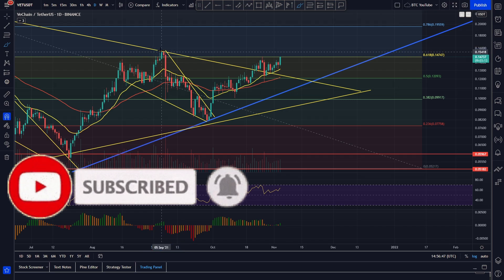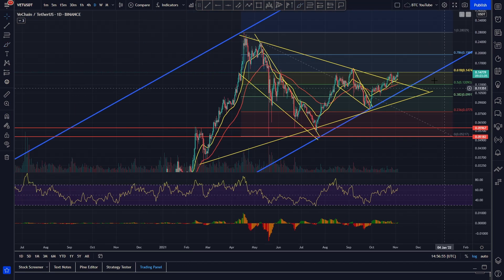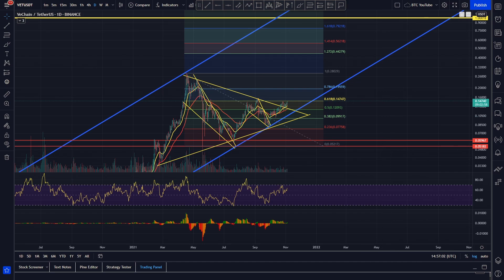If we move to the upside and break this level, we're heading up towards around 15.7 cents, and beyond that the 19.5 to 20 cent area. Overall things are looking good — VeChain is a top quality project and 50 cents to one dollar by the end of the bull run seems likely to us.